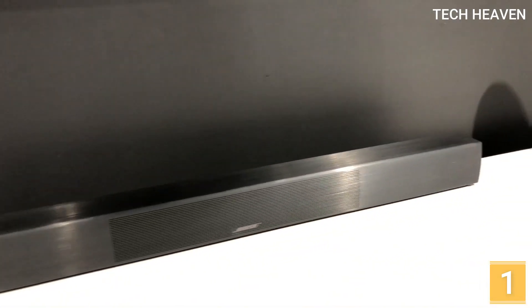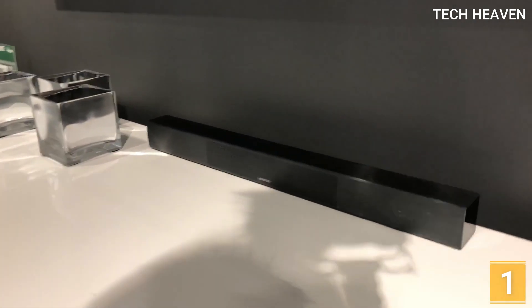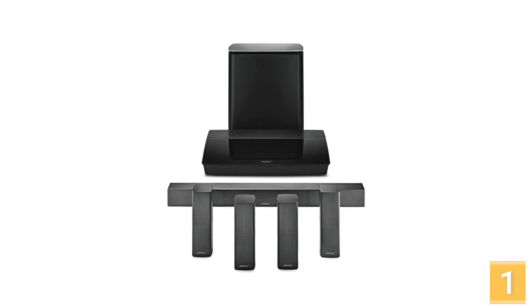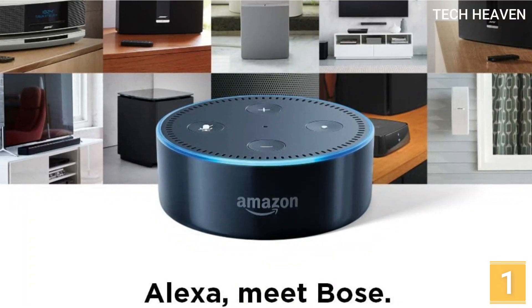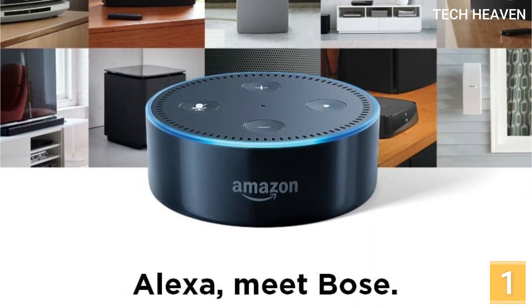Bose is arguably one of the best audio brands on the market. However, when it comes to the home entertainment system, it's a totally different ballgame. The audio quality and compatibility options can give tough competition to other alternatives. If high-quality sound is what you're after, then the Bose Lifestyle 650 will definitely satisfy your needs.